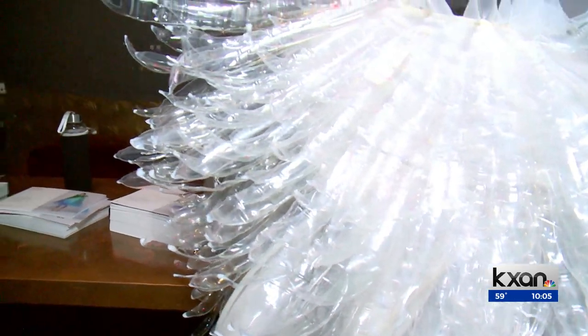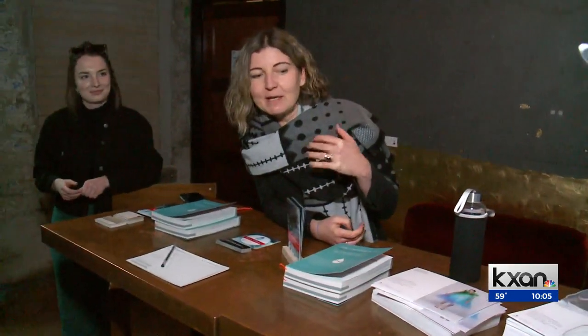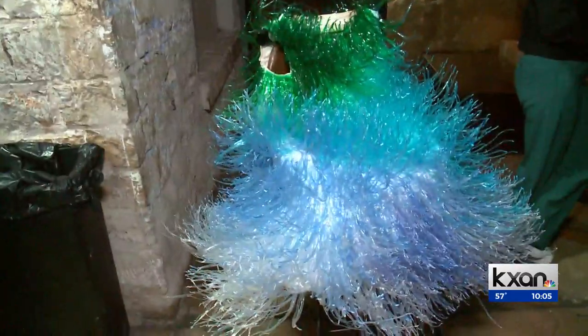Also on display were dresses from the Institute of Art and Innovation from Germany, made out of recycled plastic bottles. You can still check out the display tomorrow at the EU House before it's removed.